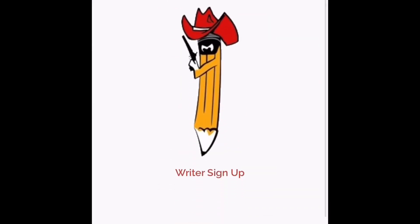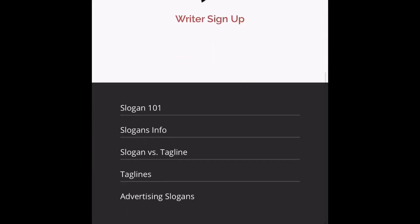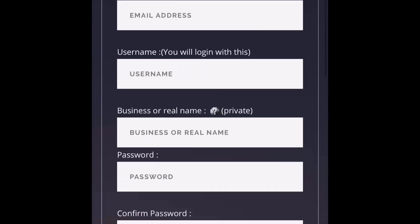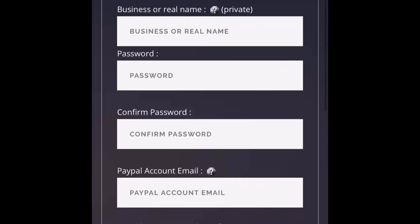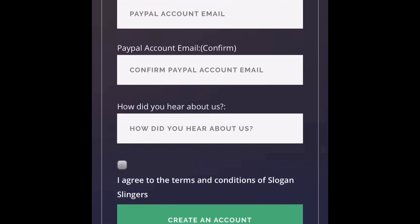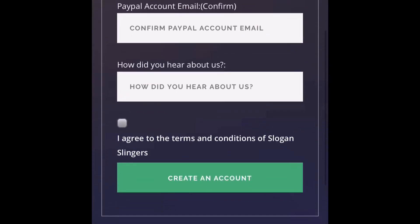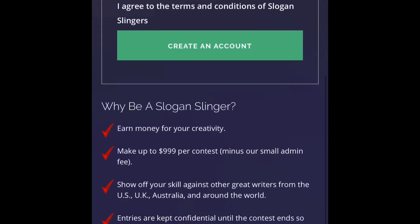We're at the signup page. What you're going to do is click on where it says writer sign up. Once you get here, you're going to put in your email address, username, business or real name, password, and your PayPal account so you can get paid by PayPal. And it asks how did you hear about us.